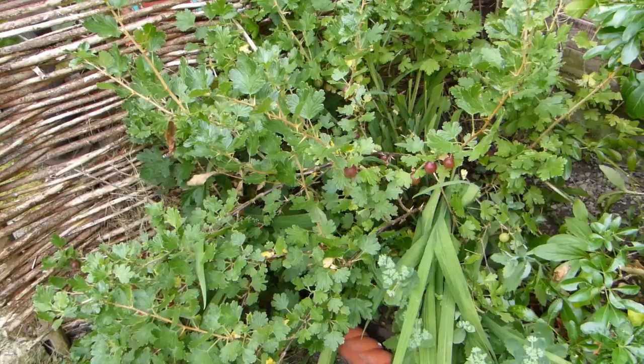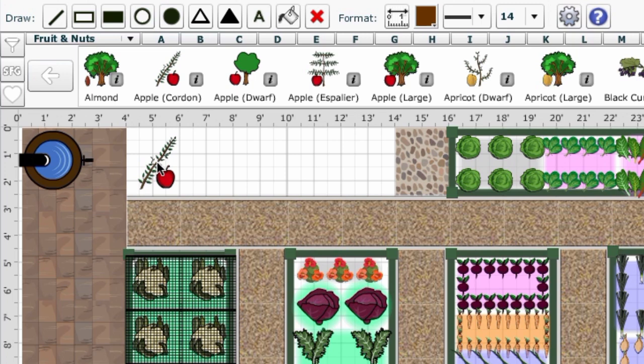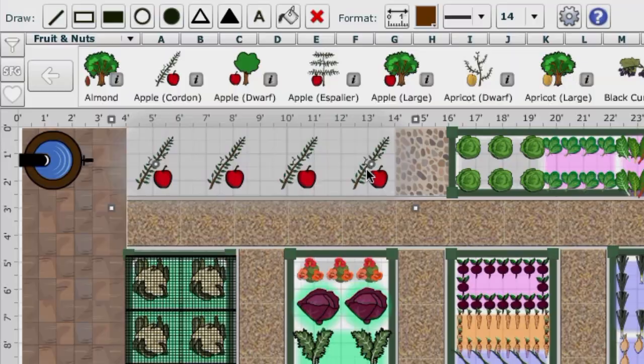Underplant your fruit with flowers and herbs to make use of all the space available. Our garden planner includes a range of plants suitable for vertical growing. Take this cordon apple for example — let's select it and drop it into place against this fence. The shaded area shows exactly how much space it needs, so it's easy to add further cordons at the correct spacing while making the most of the fence space you have available.